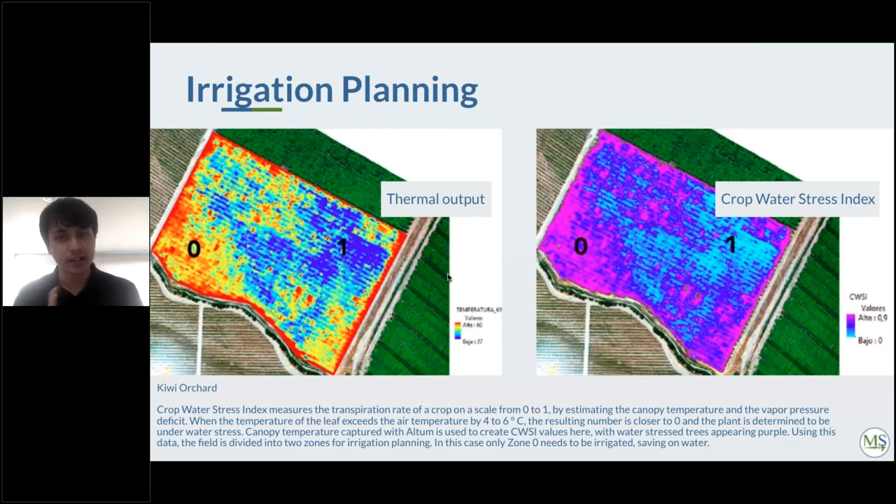Another Altum dataset covers a kiwi orchard monitored for water stress. The crop water stress index (CWSI) is shown on the right. The customer used a method called the Scholander pressure bomb alongside the Altum thermal data and found that the thermal data correlates well with the CWSI. A value of zero corresponds to the hottest, most water-stressed areas, while one corresponds to cooler, less water-stressed areas. This insight allows targeted irrigation savings on the zero-side areas.